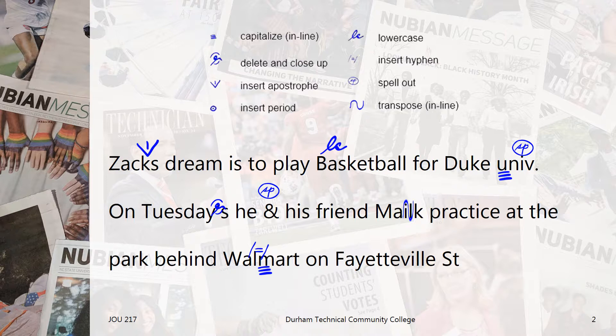So we've added the insert hyphen and capitalized editing marks. We've also learned from our AP Stylebook that we only abbreviate street when we have a numbered address, which we don't here. Therefore, we use the spell out editing mark here again. And finally, we notice we need a period at the end of the sentence. The period is circled because just a dot could be easily overlooked.